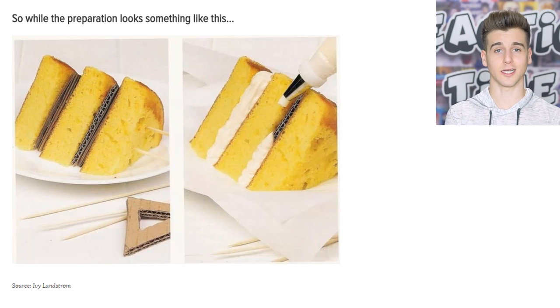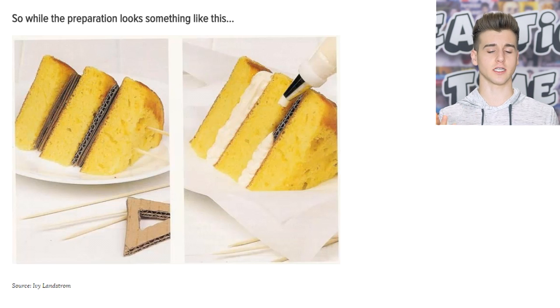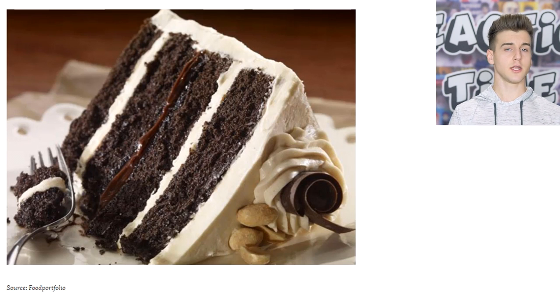You won't believe this — you see how this cake looks so perfect? No cake can look that perfect, especially when you cut a slice. It's because they put cardboard in between the layers to hold the frosting, because in reality the cake would actually smush the frosting. That's the final result — it looks perfect, but there's cardboard on the inside. If you take a bite of that, it's gonna be disgusting.